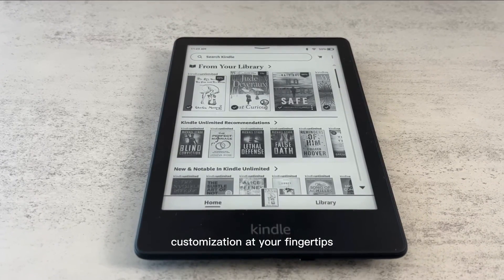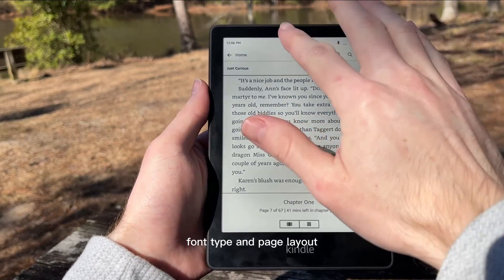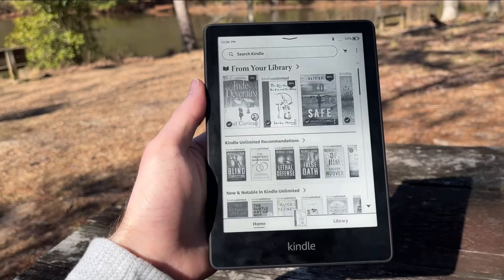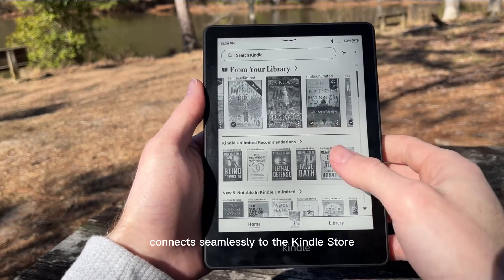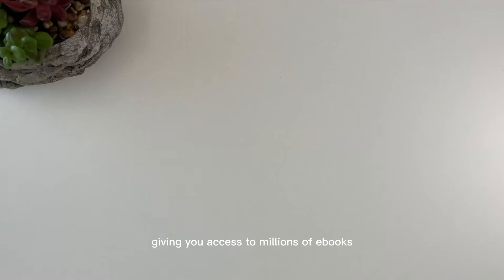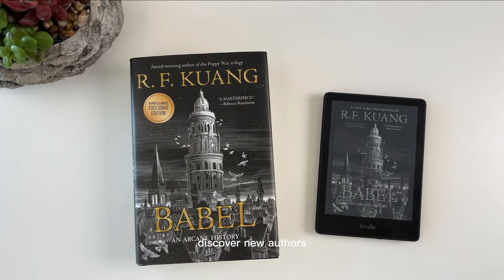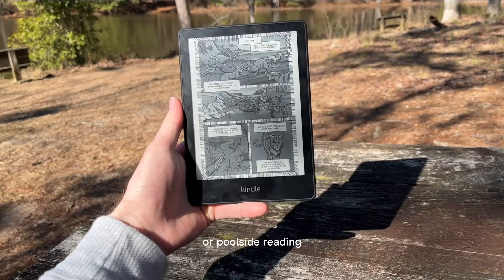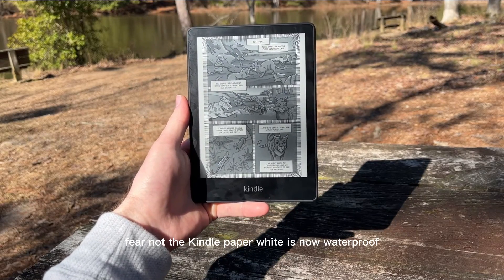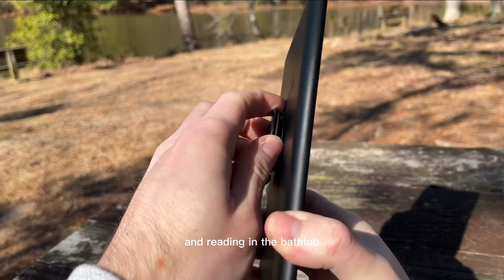Customization at your fingertips — personalize your reading experience by adjusting the font size, font type, and page layout. No more squinting or struggling to read tiny text. The Kindle Paperwhite connects seamlessly to the Kindle Store, giving you access to millions of e-books, magazines, and audiobooks. Discover new authors or revisit classics with just a few taps. Worried about accidental spills or poolside reading? Fear not — the Kindle Paperwhite is now waterproof, providing peace of mind for beach trips and reading in the bathtub.